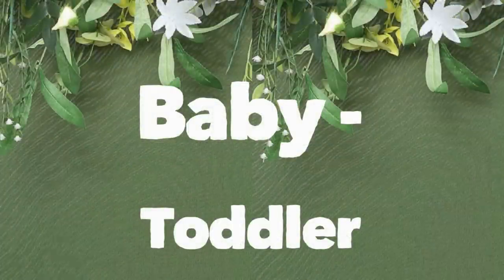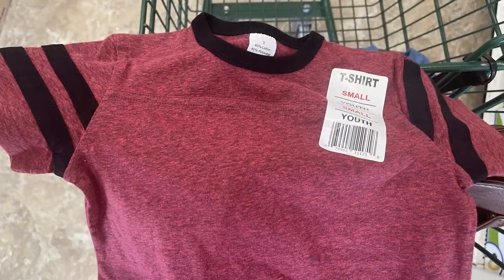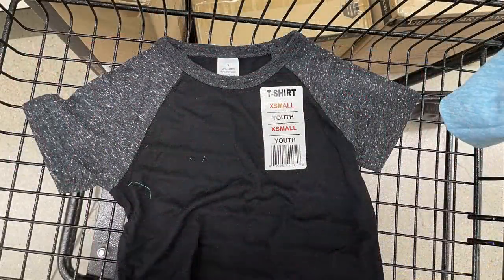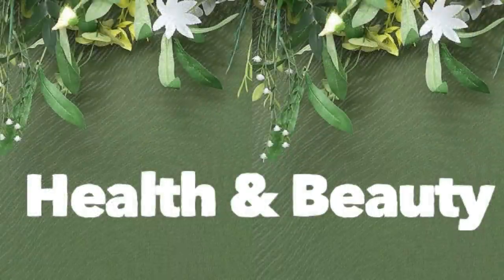Moving over into baby and toddler items, it's mainly just T-shirts this week. They have youth extra small to youth large, ranging in size from about 12 months to a 3T. Next we'll move over into health and beauty.